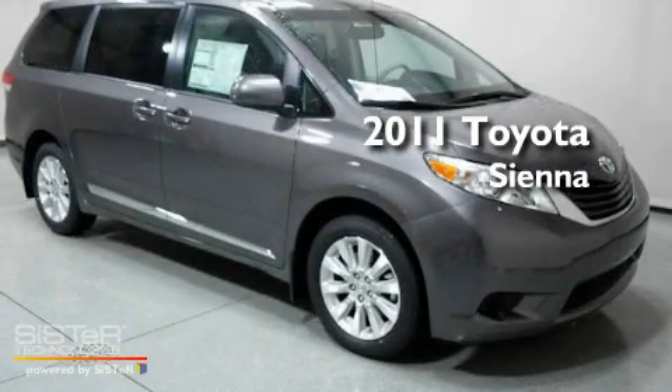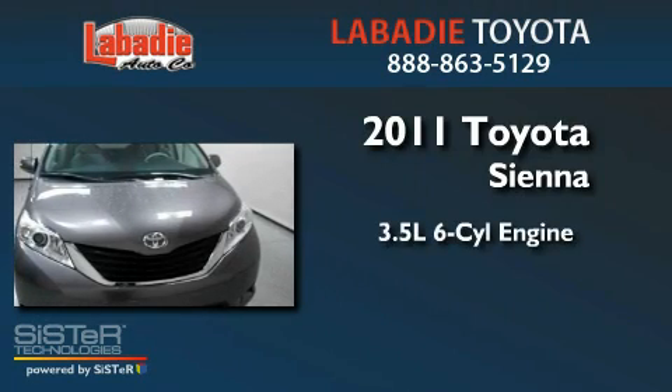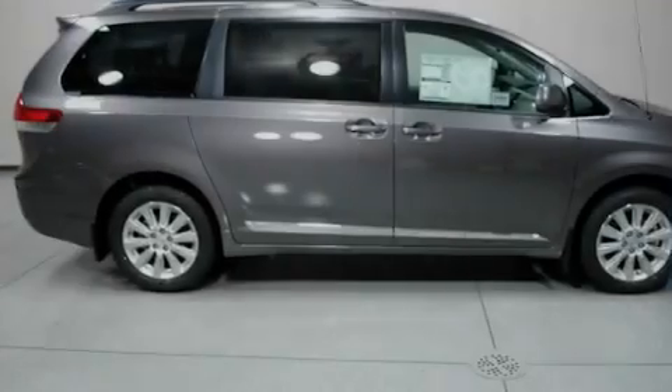This is a brand-new 2011 Toyota Sienna. It has a 3.5-liter 6-cylinder engine, a 6-speed automatic transmission, and all-wheel drive.